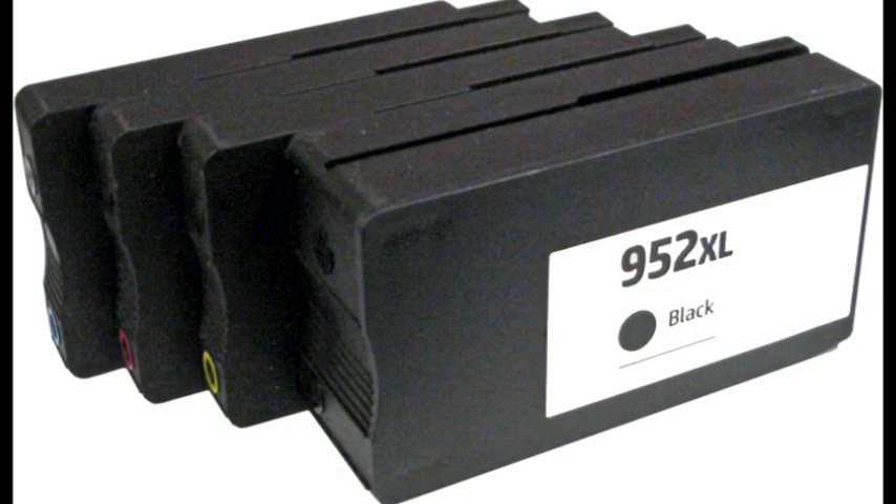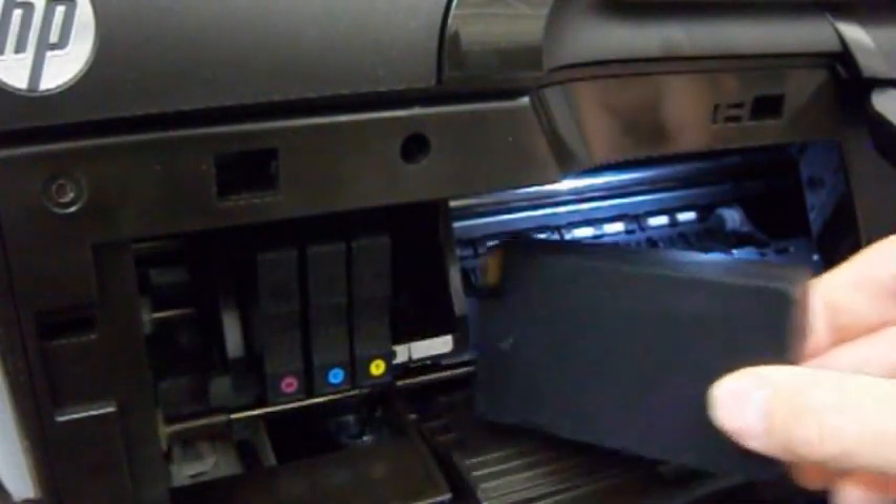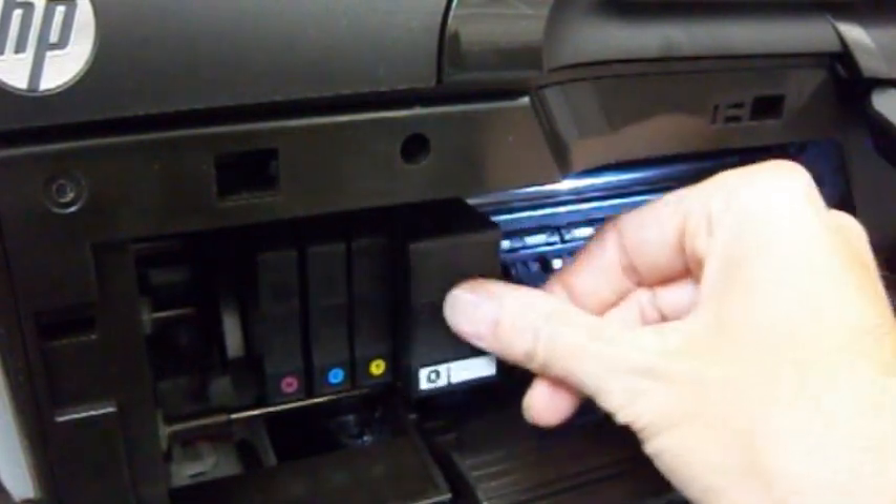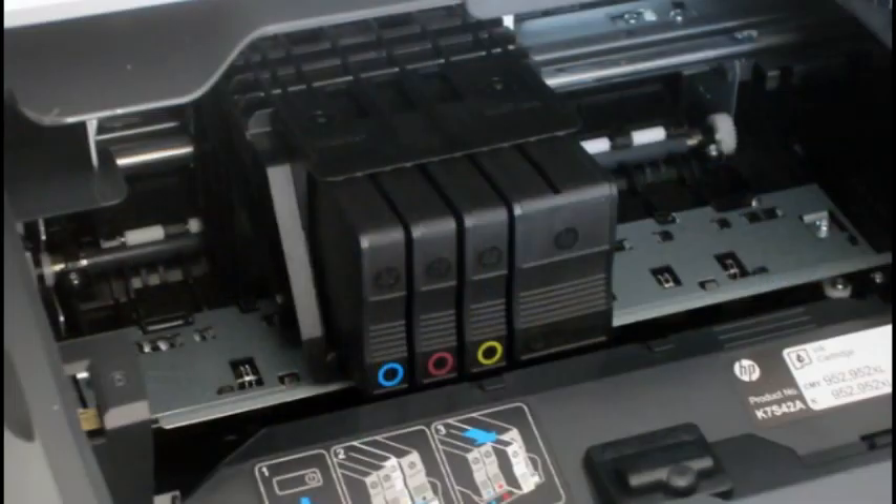And second, a refilled or remanufactured ink cartridge is installed after the HP printer firmware update. Note that cartridges currently installed in the printer should be unaffected until they are replaced with a new refill or aftermarket cartridge.